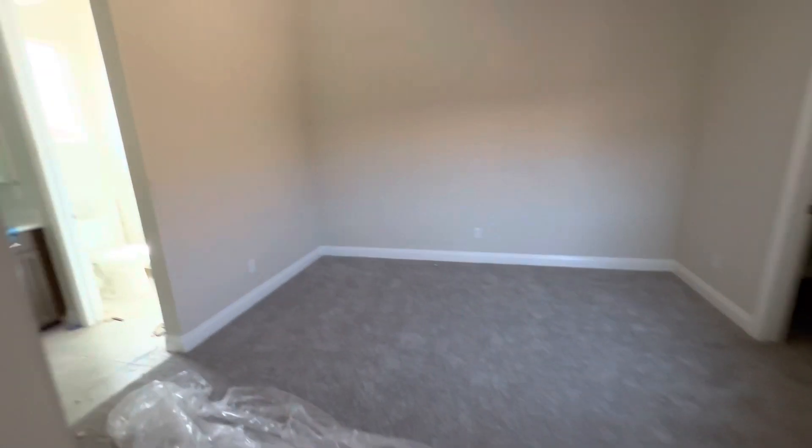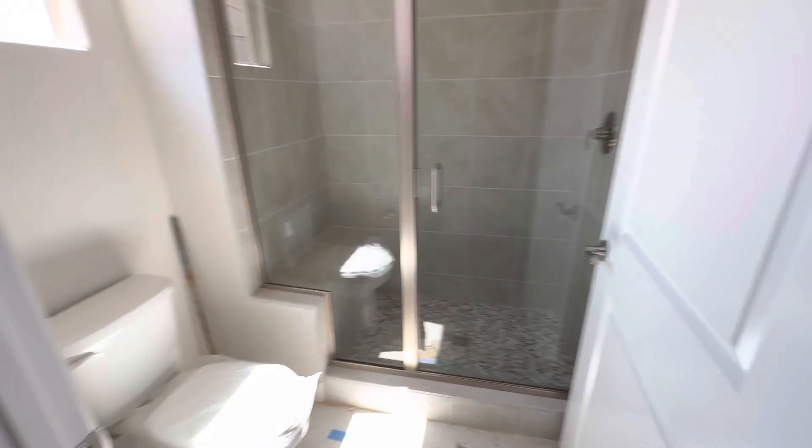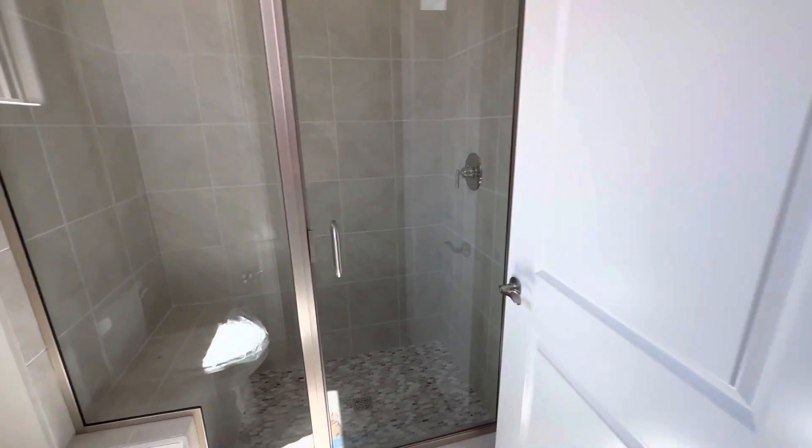And then we have a secondary bedroom with a walk-in closet, its own bathroom, and a nice step-in shower.